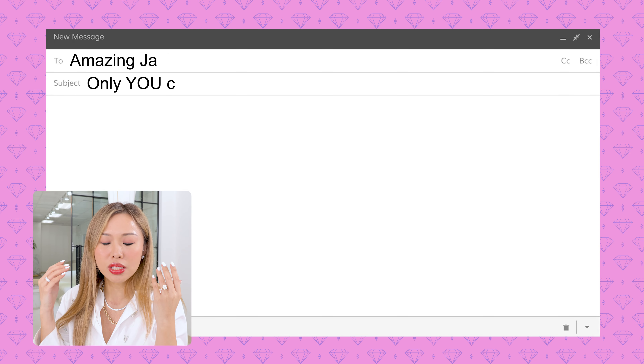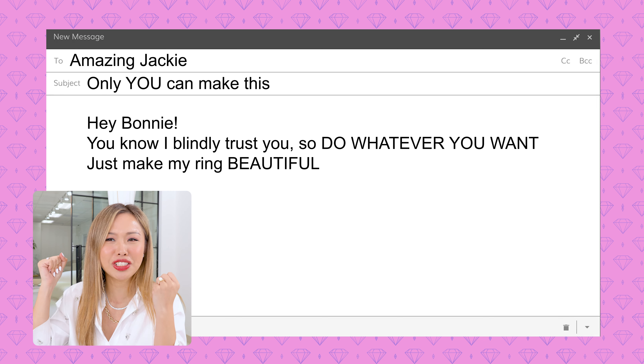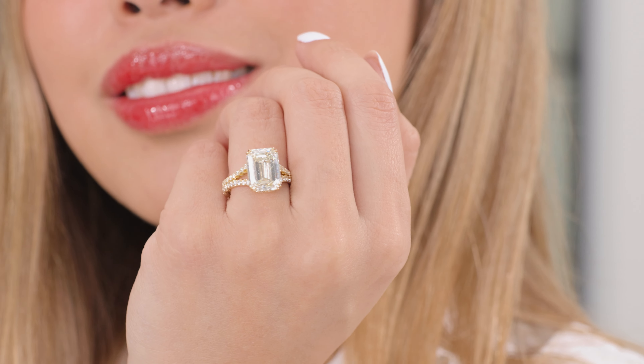I have to just do a little shout-out to my client, Jackie. I love her. She's like one of my clients who just gives me full creative freedom — like, here is, do whatever you want, Bonnie, just make me a beautiful ring. I love that. This is when I do my best work. So, here it is.